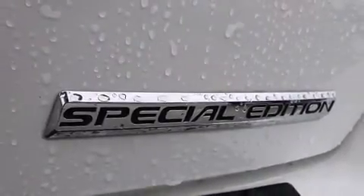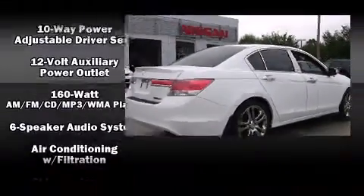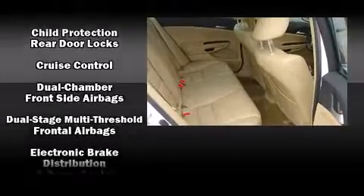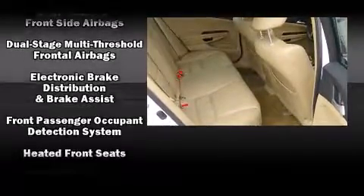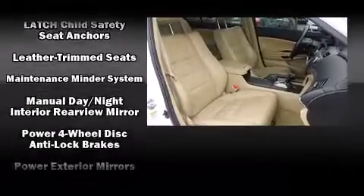Honda ensures the safety and security of its passengers with equipment such as dual front impact airbags with occupant sensing, front and side impact airbags, a security system, and four-wheel disc brakes with ABS.